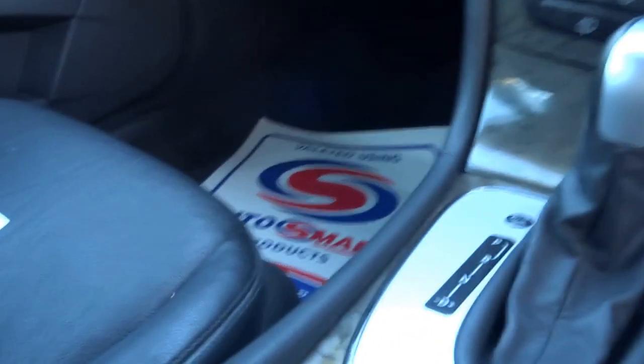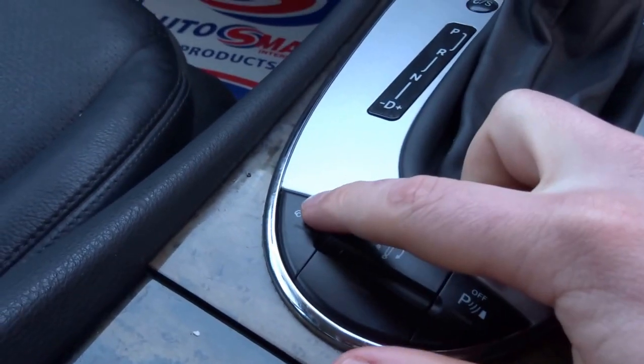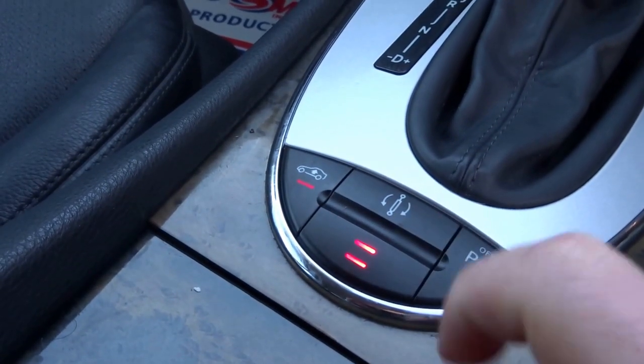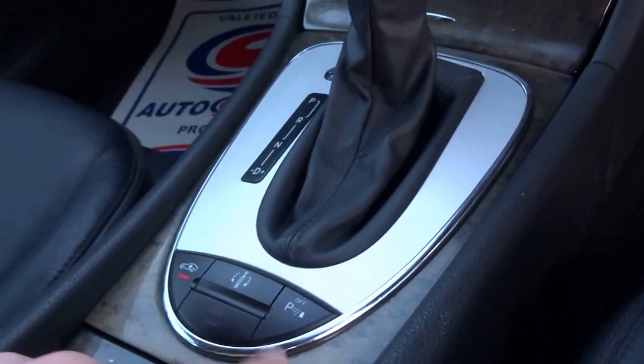You have the adaptive dampers and also the adjustable air ride suspension. I'll just give you a quick demonstration of that. You have three settings for the dampers. Parking sensors as well, on and off.